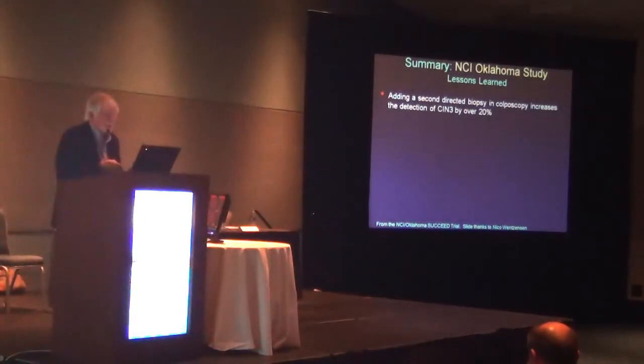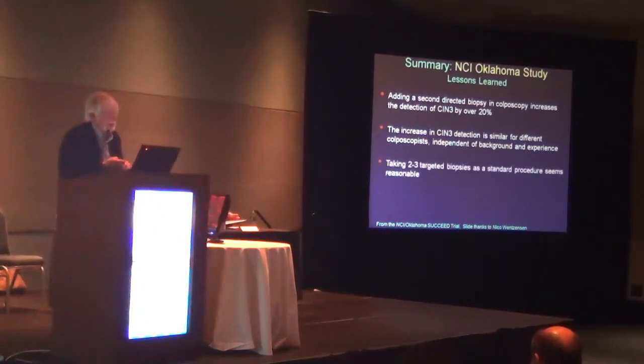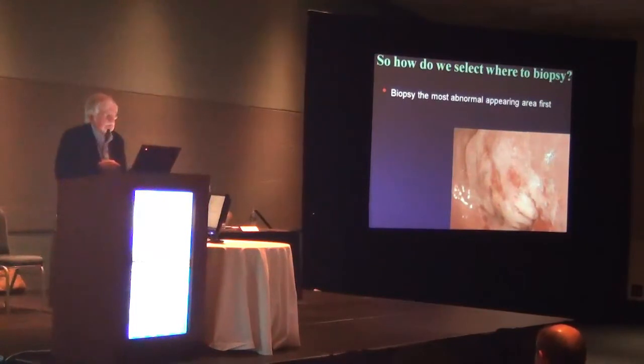The lessons from Oklahoma: adding a second biopsy in colposcopy increases the detection of CIN3 by over 20%, and that is a directed biopsy towards something that looks abnormal. The increase in CIN3 detection is similar for different colposcopists, independent of background and experience. Taking two or three targeted biopsies as a standard procedure seems reasonable, and at a low biopsy threshold, random biopsies may add very little to targeted biopsies.